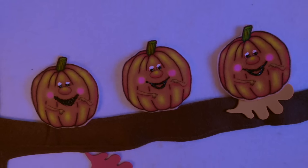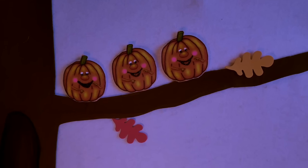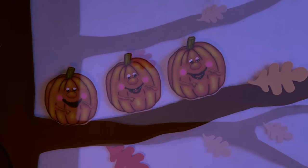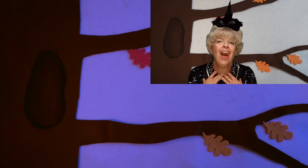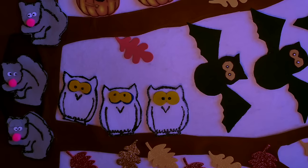One little pumpkin said Happy Halloween. Two little pumpkins said Happy Halloween. Three little pumpkins said Happy Halloween, as they sat in the old oak tree. The old oak tree said, what a night. The old oak tree said, out of sight. The old oak tree said, pure delight — now I'm dressed for Halloween night!